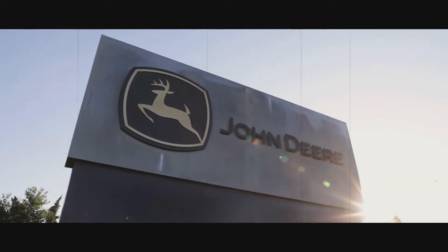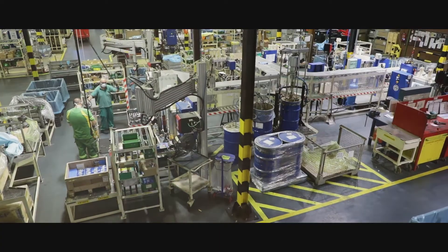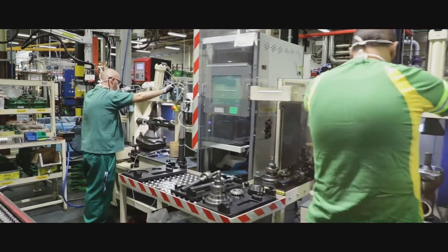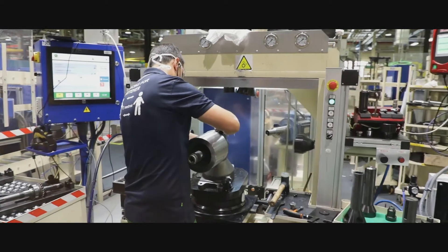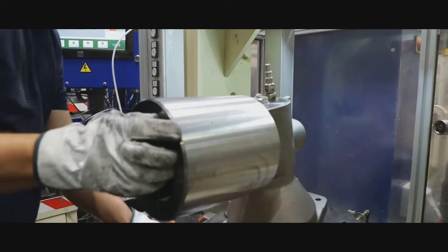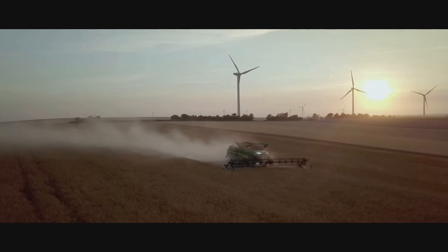Specialist drivetrain components for harvesters are built by John Deere Iberica near Madrid. 1,300 employees produce more than 150,000 transmissions and gearboxes every year, including the ProDrive automatic transmission for combines and self-propelled harvesters. Working closely with the engine team at Sohan and the development engineers at Zweibrücken, they are able to optimize the drivetrain for maximum power efficiency.